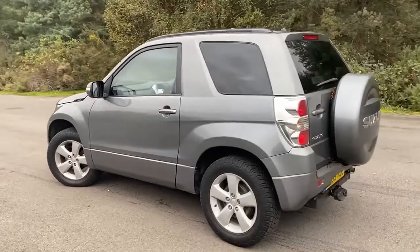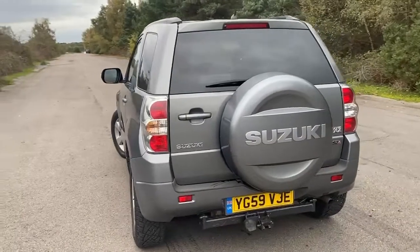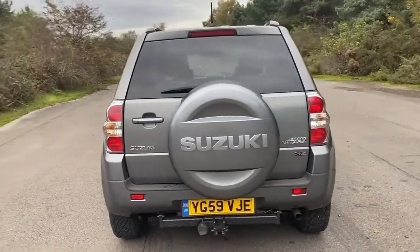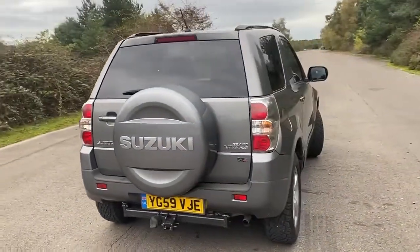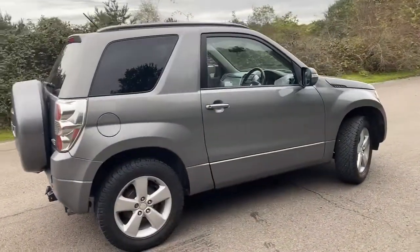If you look really closely there's a couple of light scratches on the spare wheel cover, but that's about it. All round pretty good condition. Let's have a look inside.